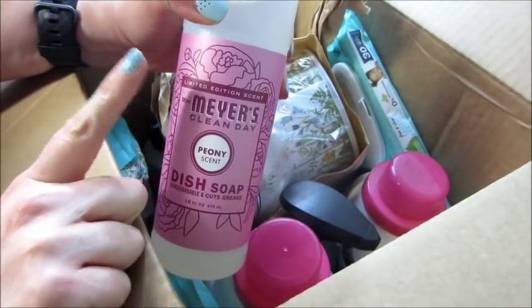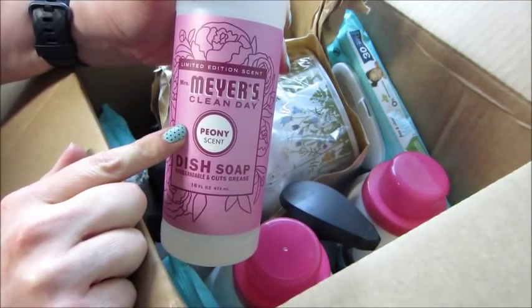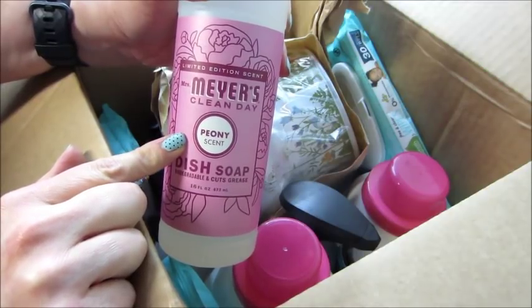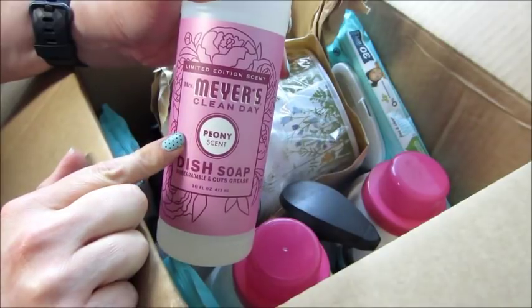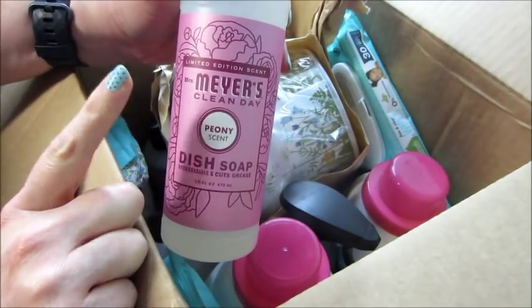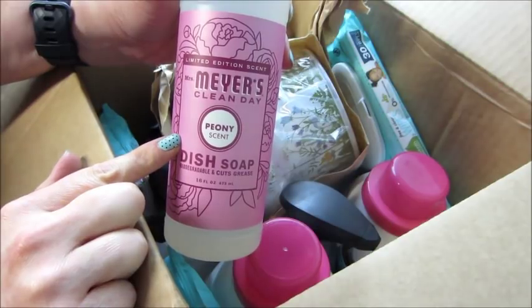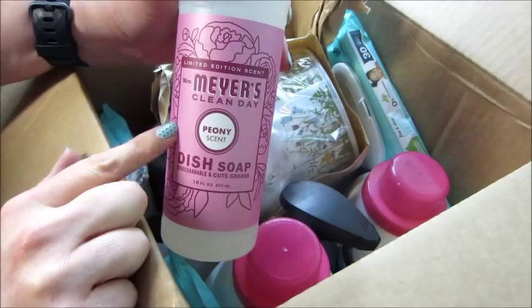This time I saw that they have these limited edition Mrs. Meyer's cleaning products in peony scent — I say that word differently every time I pronounce it. My mom loves those flowers, and I told her about this stuff and she was excited. Every year around Mother's Day weekend, my peony bush outside blooms so I always bring her those flowers.